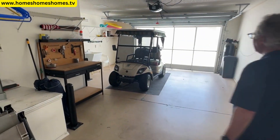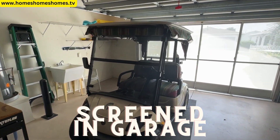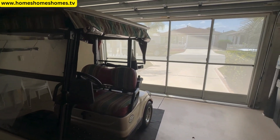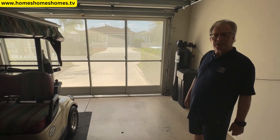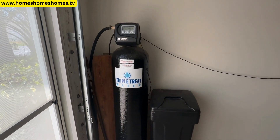There's a screened-in garage, which I really like. It provides real airflow — compared to a heavy metal door that traps heat, this keeps the garage cool. A lot of people just like hanging out in this spot in the evening. There also appears to be a water softener, so the water is treated and soft.